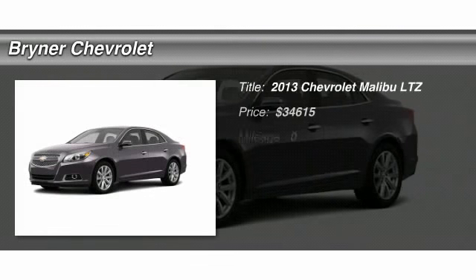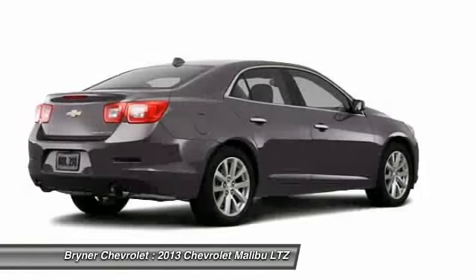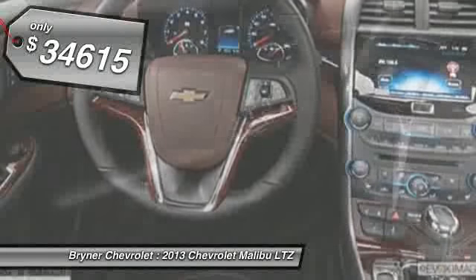The 2013 Chevy Malibu — a combination of performance and fuel economy. The Malibu is a great commuting car, and it's priced below $35,000.